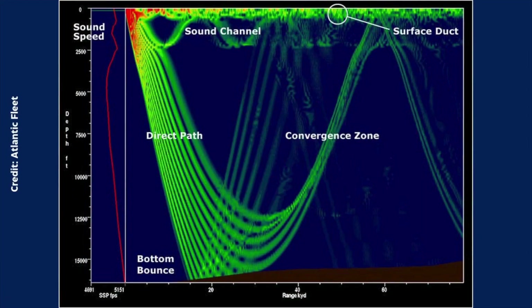Let's talk about an interesting sound channel phenomenon called a convergence zone. Here, sound waves bend back toward the surface in specific patterns, creating areas where sounds converge near the surface. This effect can extend detection ranges to hundreds of miles, making it useful for tracking distant contacts.